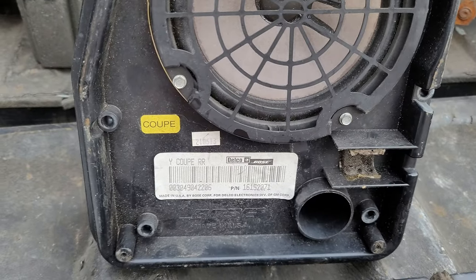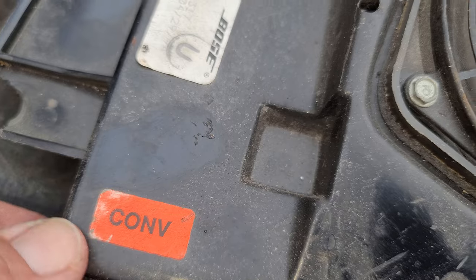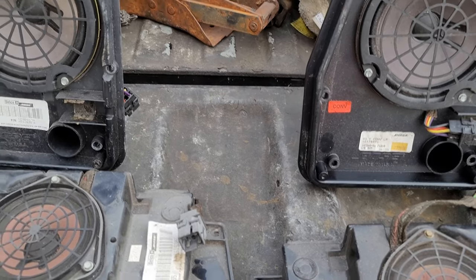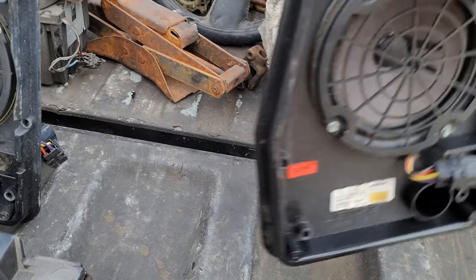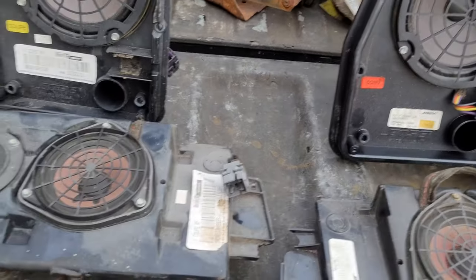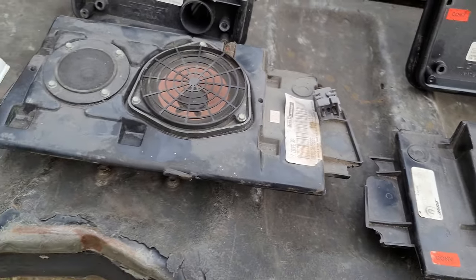These rear speakers are pretty sturdy — they didn't mess up unless they got water. The interesting thing I still haven't figured out is that they actually had sets specific for the coupe and sets for the convertible — you can even see they put a tag on there to let you know. The service manual does not spell out what the difference was and why they did that, but it is an interesting little factoid. If anybody has information, be sure to let us know in the comments below.